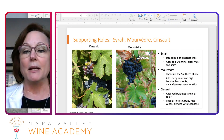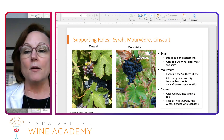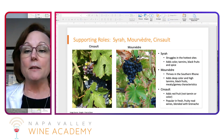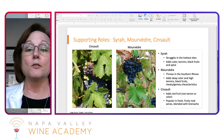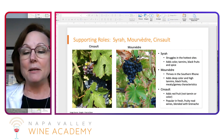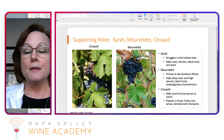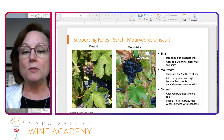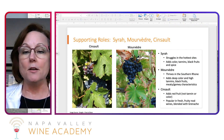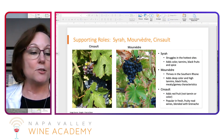Mourvèdre really thrives here and gives deep color and high tannin, along with more black fruit. This is where some of that meaty, gamey characteristic comes in. Cinsaut also contributes red fruit but does not add tannin or color, giving a fresh, fruity, lively nose when blended with Grenache.